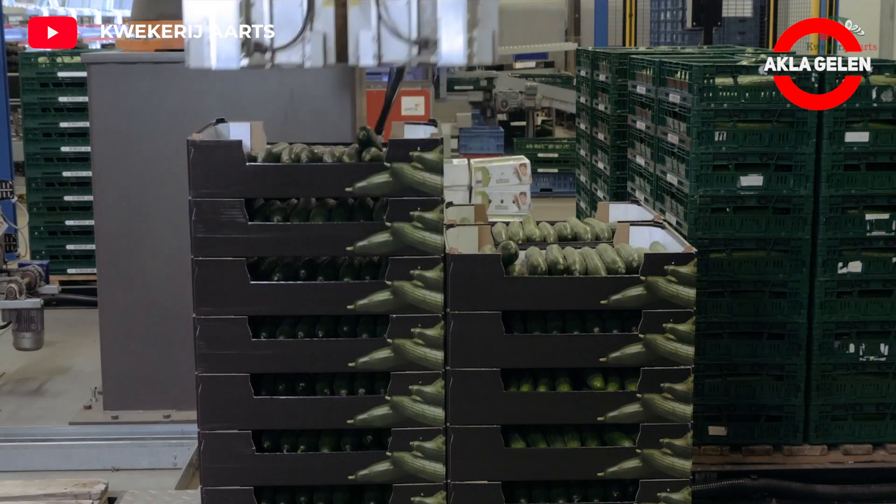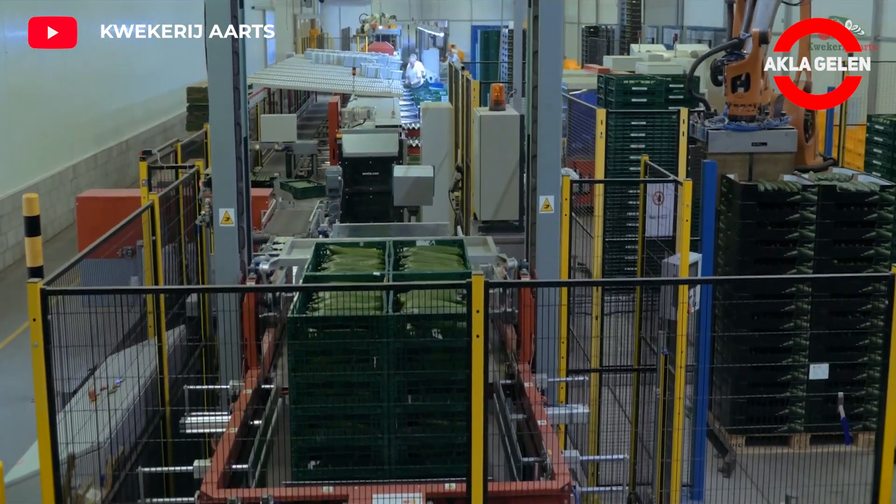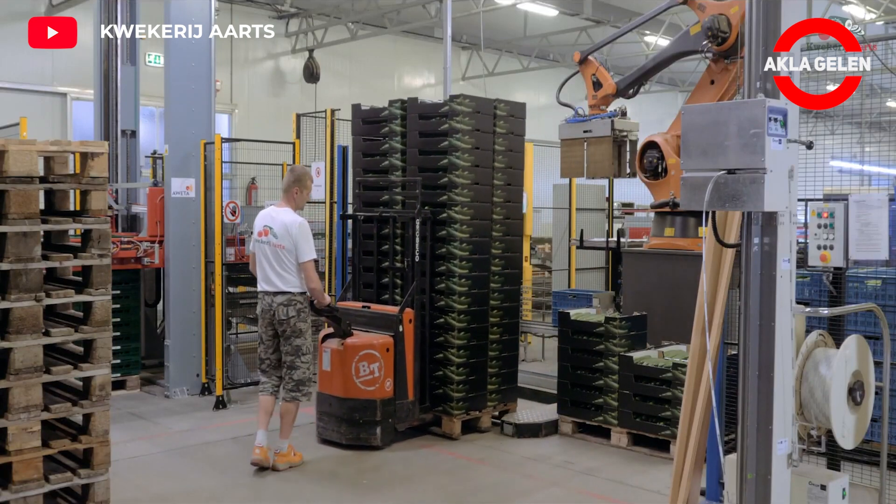Labels containing information such as product name and expiration date are attached to the packages. Packaged cucumbers are then stored in a cold environment.